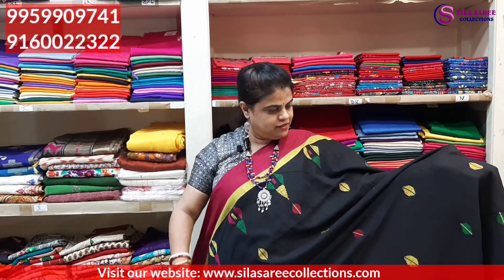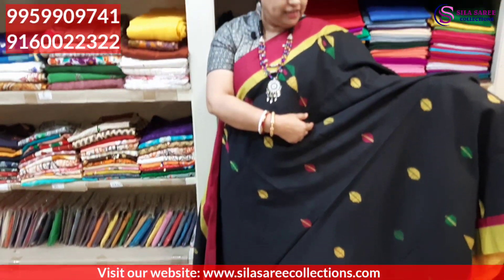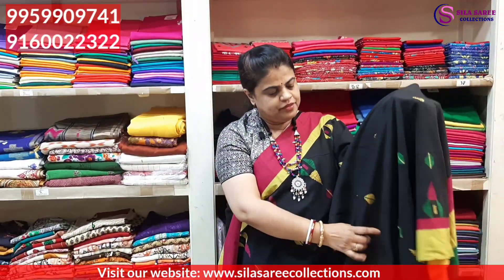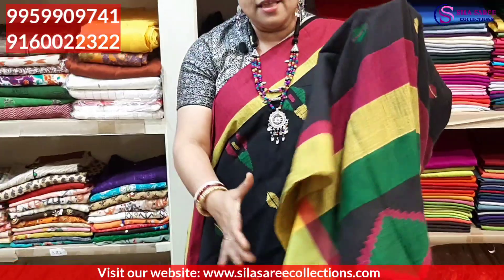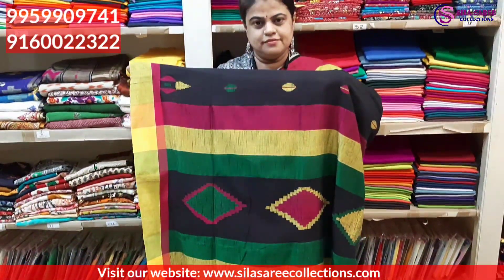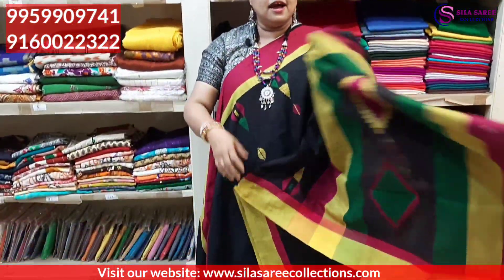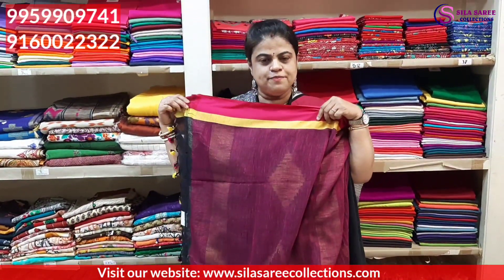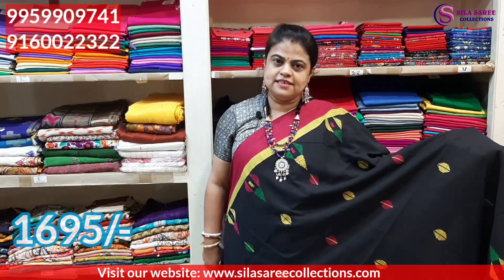Next saree — black base with lovely combination of yellow and rani pink. Totally hand-woven, fully multicolor thread weaving. Colors include yellow, green, and rani pink. Khadi cotton fabric. Saree border is beautiful. Saree pallu also shown — totally hand-woven. Saree includes blouse piece — contrast blouse piece in rani pink. Saree has tassels on the pallu. Very light weight, good quality saree. Saree price ₹1995, after discount ₹1695.